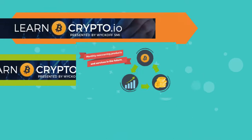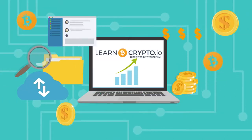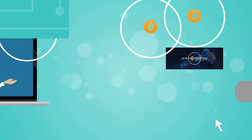We also have all the supportive banners for you to place on your sites, and start driving your traffic to LearnCrypto.io today. Let's get started!